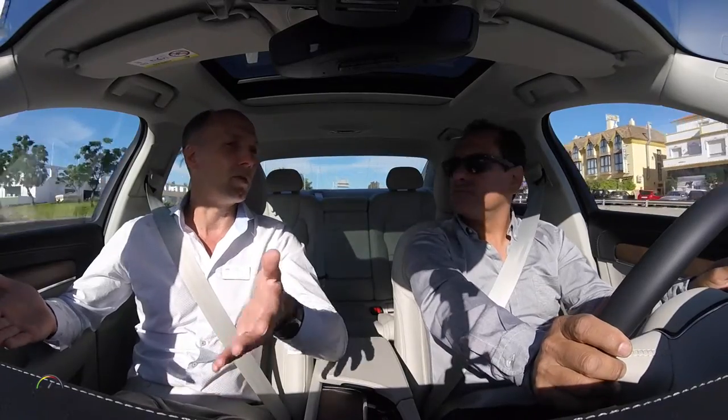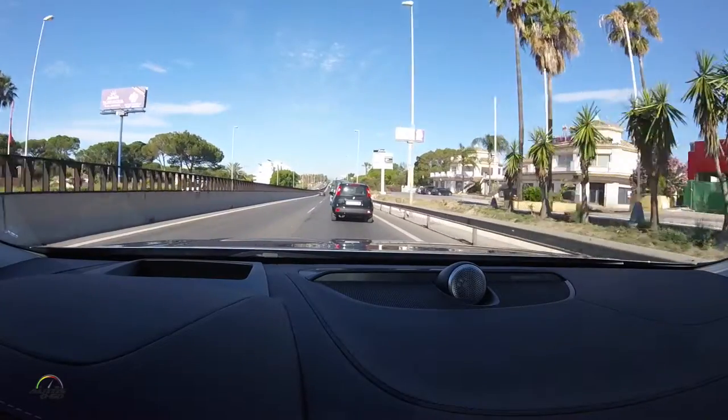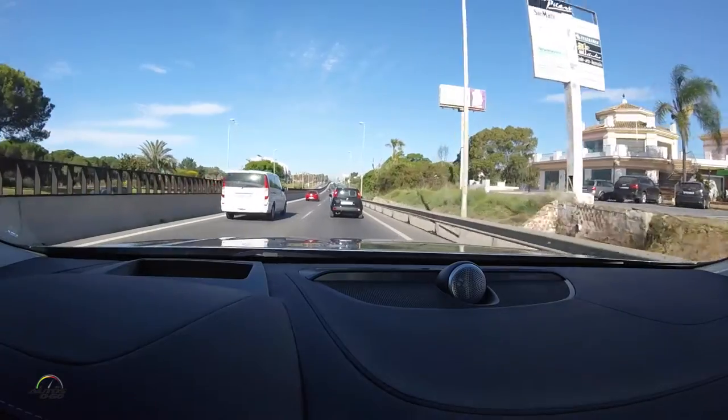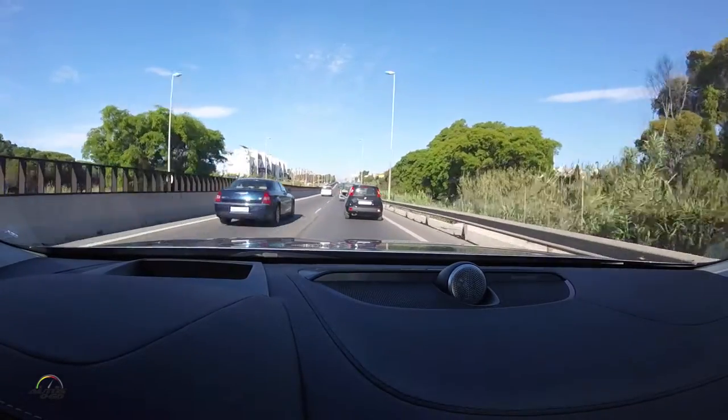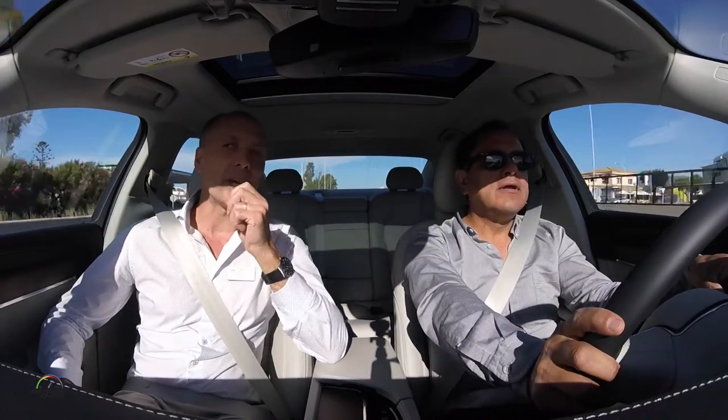Depending on the situation and how well the road and lane markings are visible, that affects what the car can see. If you can't see any lines, the car can't see anything — but you know where you want to go; the car doesn't. So you're in charge. If I engage the brake, it disengages Pilot Assist, and then I press the resume button to re-engage. When it picks up the lane markings again, it will engage.